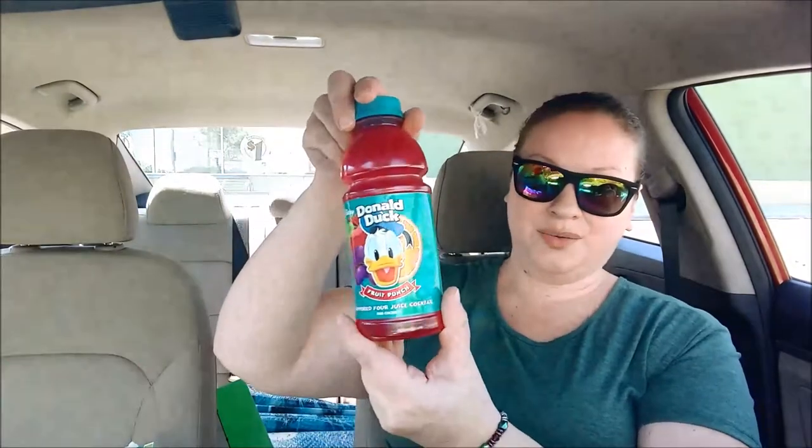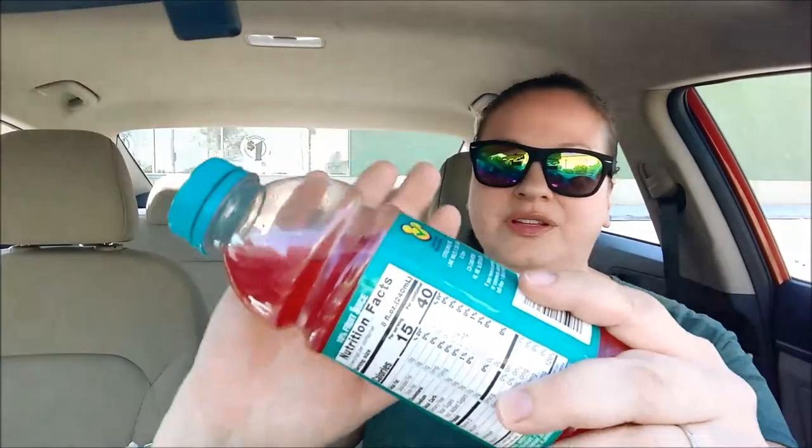The last thing I got was Donald Duck fruit punch. Let's try it. Oh, my gosh, this is really good. See how it's quite a bit more clear than it usually is for these kinds of drinks? It's not syrupy and there's no corn syrup in it. I really like that. That's one thing I'm trying to really avoid — corn syrup. I don't like how it makes things taste so thick and gross.